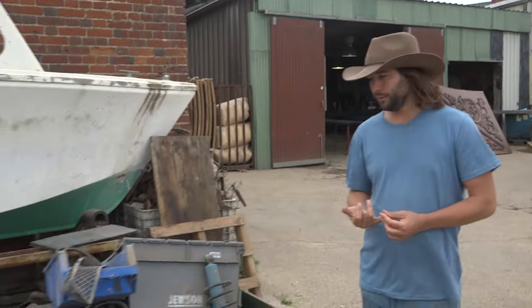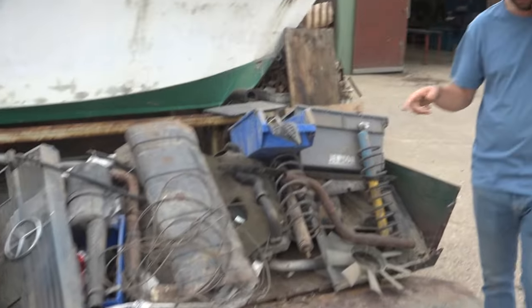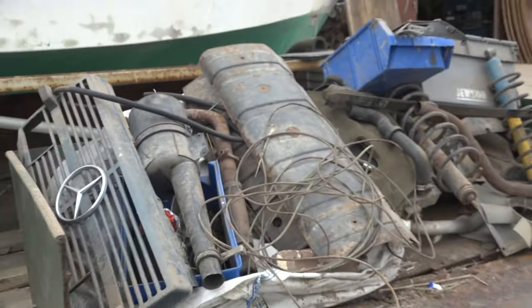We started ourselves a year ago taking bits off and we were going to start to restore it as we went along in between work. But work has just got busier and busier, so we put all the bits together — they're going with the G-Wagon.